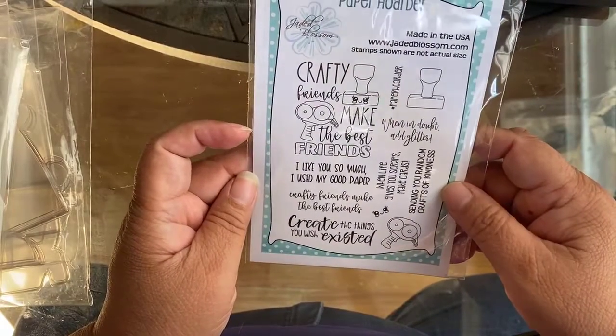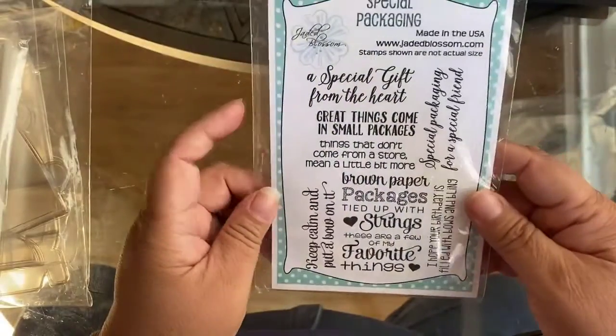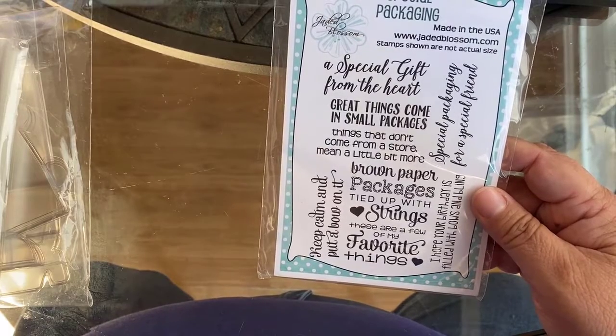The next one is called Paper Hoarder — so fitting for most of us crafters! I thought this would be cute to stamp little things when I'm sending happy mail to my friends. And this next one is called Special Packaging — I think that might be Clarence too.